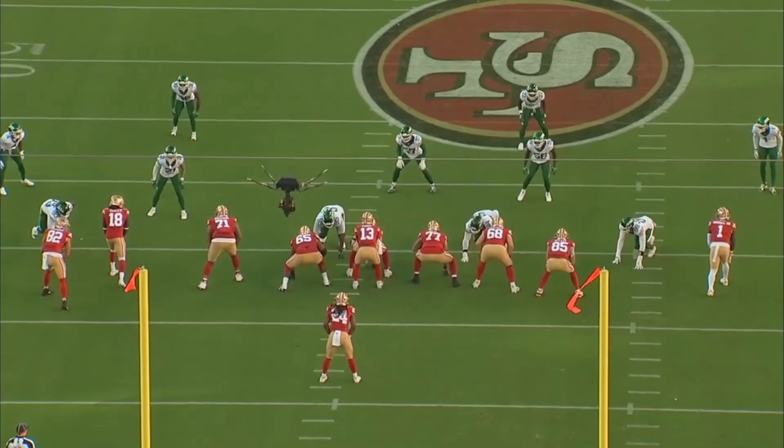Here's the first play we're going to start off with. It's second and six — the drive right after the Jets score a touchdown. The 49ers are coming out in 12 personnel. Eric Saubert, tight end number 82, is going to come in motion and kick out the defensive end. This looks like inside zone, but it's actually duo. If you look at the track of Jordan Mason, it's more downhill.